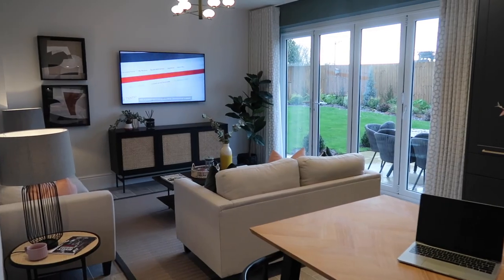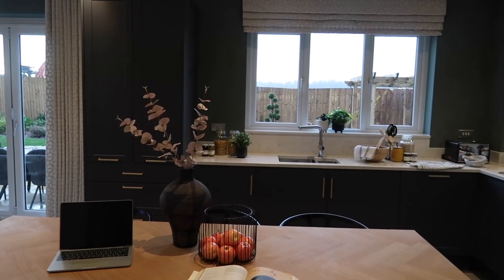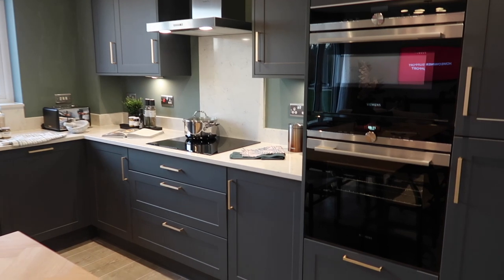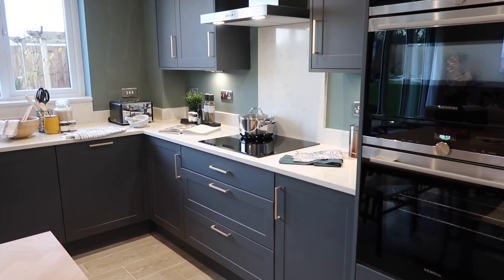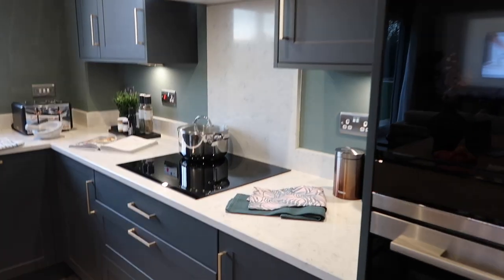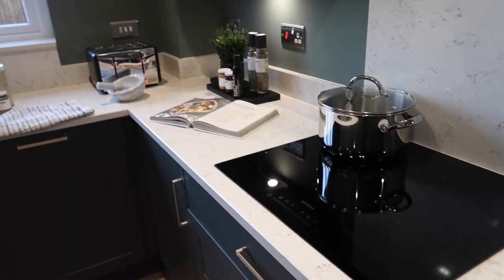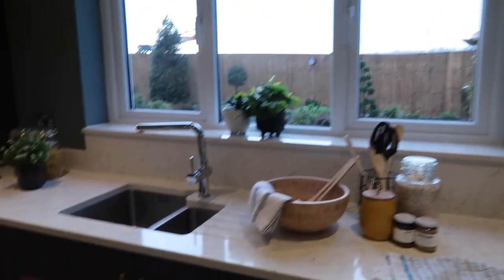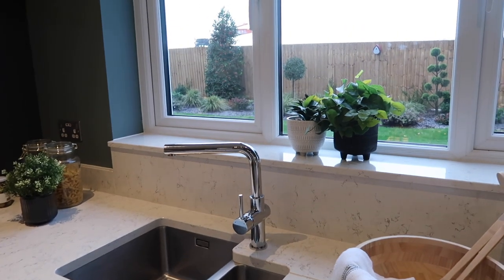Wow, this is definitely a lot bigger than the other home we've seen already. I love the navy blue cabinetry — oh my god, there's still more room! This is amazing. I love the navy blue cabinetry against the marble worktops — just stunning. They've also got the induction hob; these are add-ons, remember. I also love the fact they've put the sink in front of a window — that is such a big thing for me in a home.